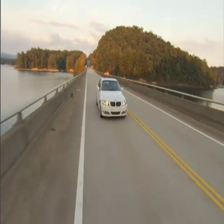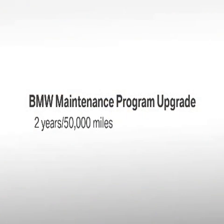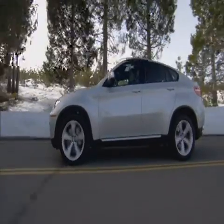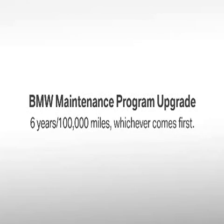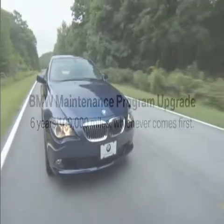You may have the option to purchase an upgrade of two years or 50,000 miles, whichever is earlier. This upgrade will extend your total maintenance coverage up to a total of six years or 100,000 miles, whichever comes first, for applicable models.